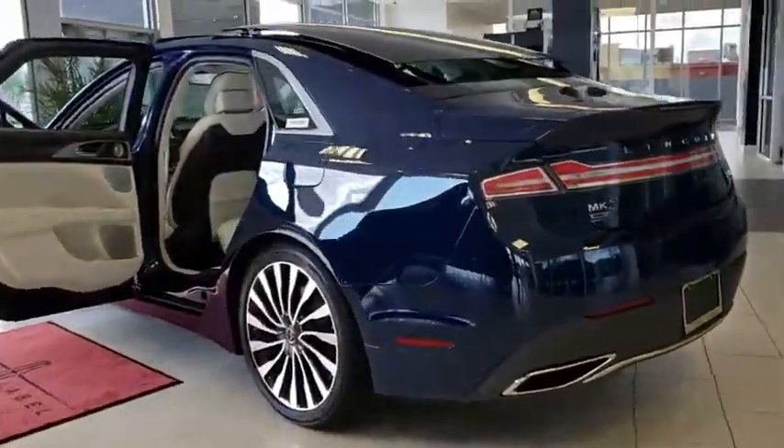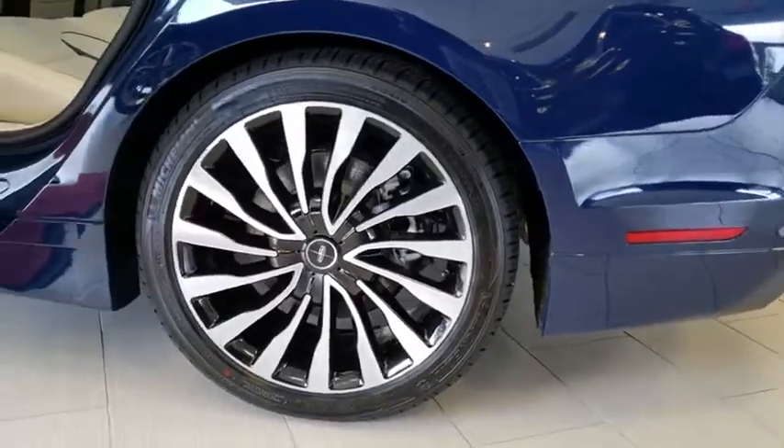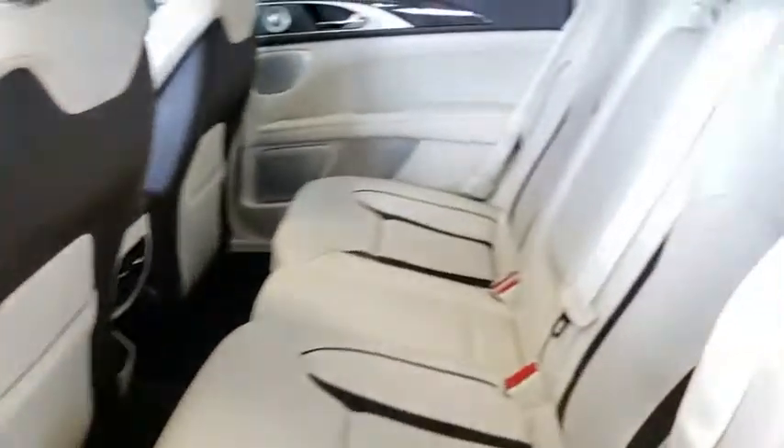Traction control, power passenger seat, remote engine start, stability control, keyless entry, backup camera, anti-lock braking system, navigation system, steering wheel audio controls, Bluetooth.